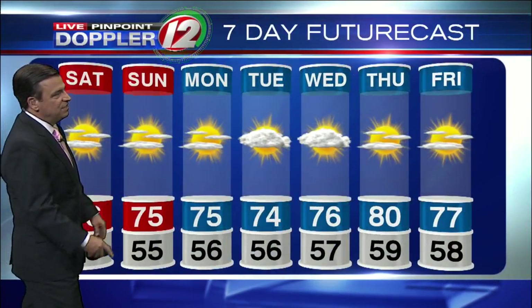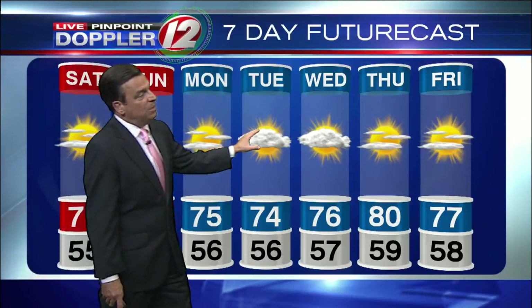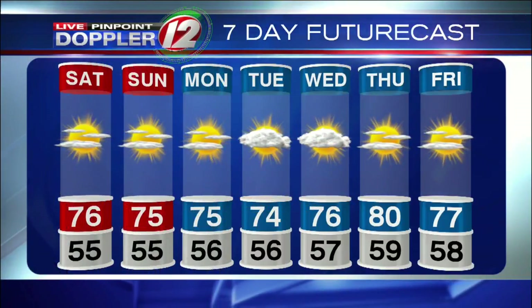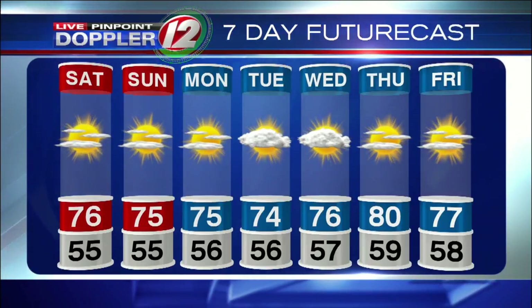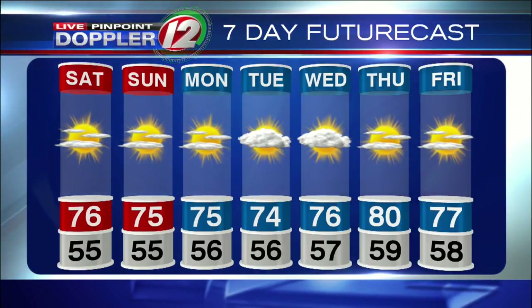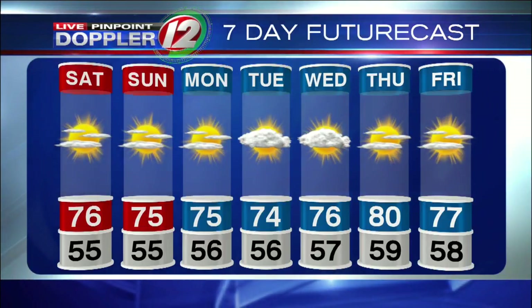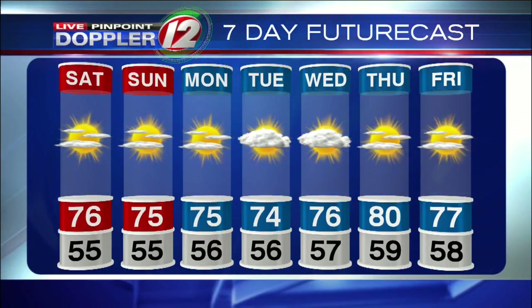Seven-day futurecast: quiet weather continues through Tuesday. We're going to have to watch the Wednesday time frame closely, as a tropical system — tropical storm, we don't know yet — may try to form off the Carolina coastline. So stay tuned on that. For now, we have Wednesday dry with temperatures in the middle 70s. Check WPRI.com for the latest information on this storm overnight right on through tomorrow.